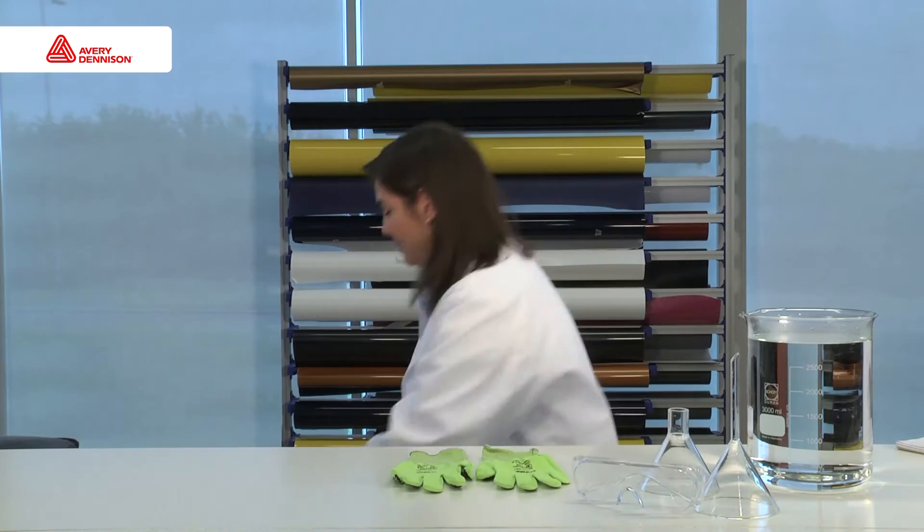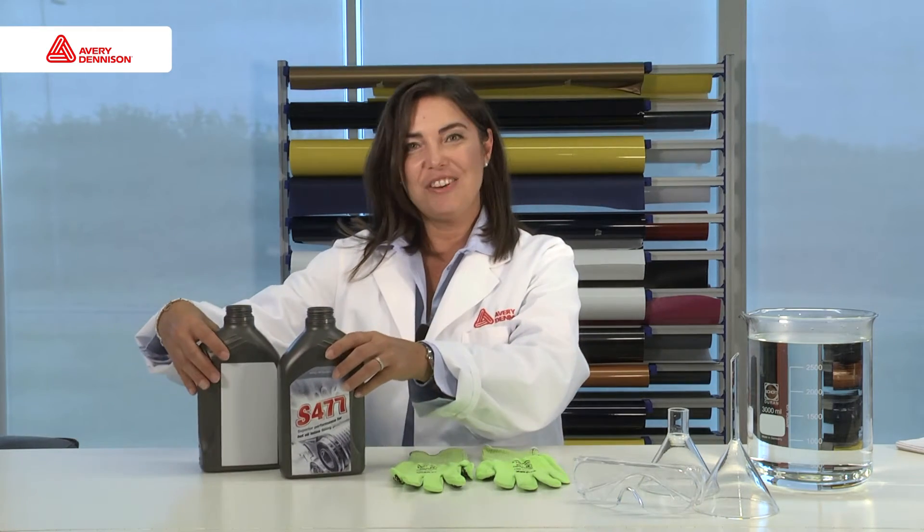Welcome to Avery Dennison. I would like to share some news about one of our innovations from our Select Solutions portfolio. My name is Myrtha and I'm one of the Sales Country Managers for the Labels and Packaging Materials Europe. I'm here with my two special guests — the oil cans.